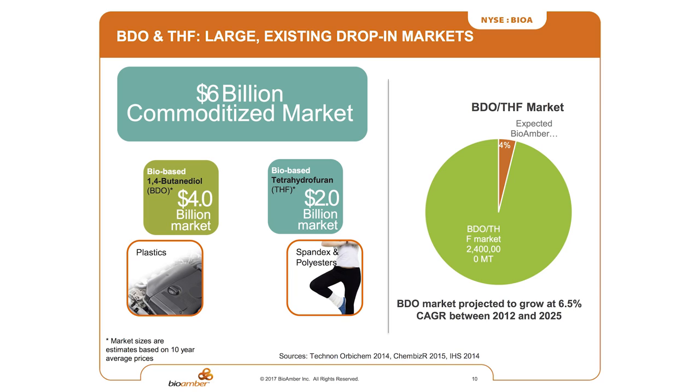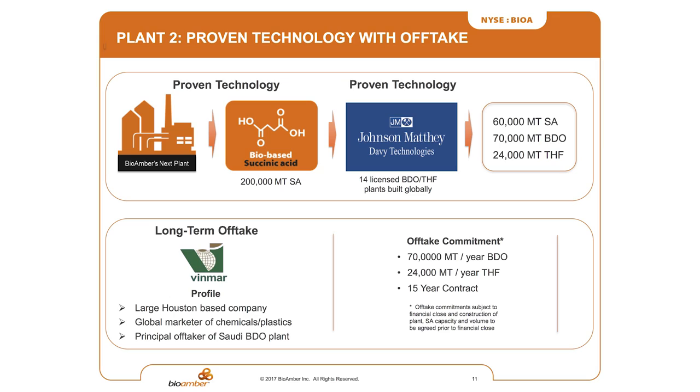The BDO market — our first plant just creates succinic acid, but our second plant is going to create succinic acid, BDO, and THF. These are massive markets — six to eight billion dollar markets — covering all the plastics under the hood and all the polyester, spandex, etc. For the technology in our second plant, we'll create 200,000 tons of succinic acid a year. We use a second proven technology from Johnson Matthey, the largest bioengineering firm out of the UK, who are today responsible for about 25% of global BDO and THF production. Their technology will be the back end of the facility they build for us, and we will produce BDO, THF, and succinic acid.